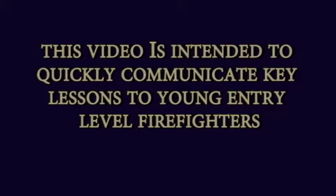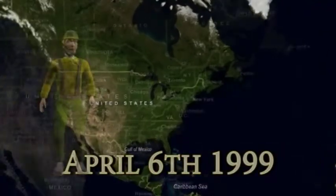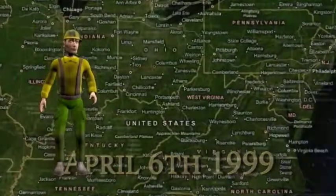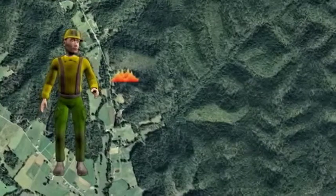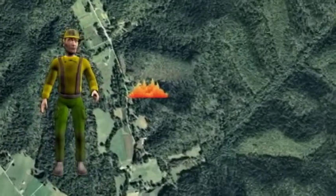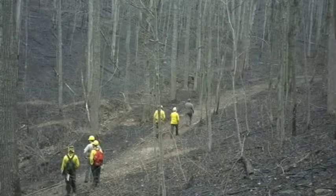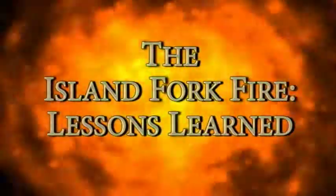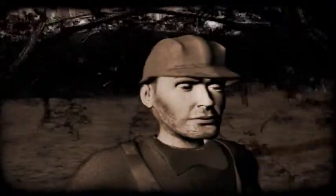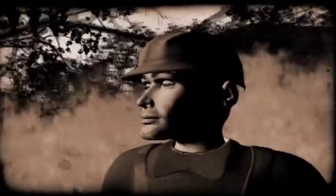This video is intended to quickly communicate key lessons to young entry-level firefighters. On April 6, 1999, 10 firefighters were dispatched to the Island Fork Fire, located in northeastern Kentucky. The fire was burning primarily in hardwood leaf litter on rolling terrain. The goal of this video is to communicate lessons learned from the Island Fork Fire tragedy, enabling firefighters to recognize a similar situation and when they are in danger.